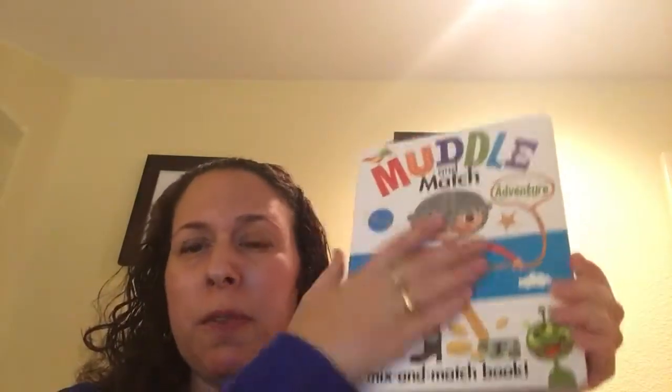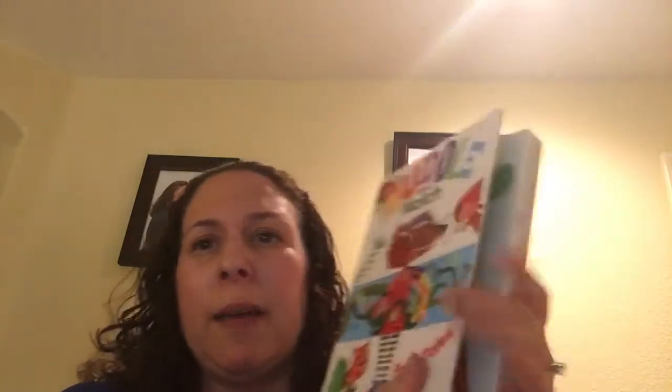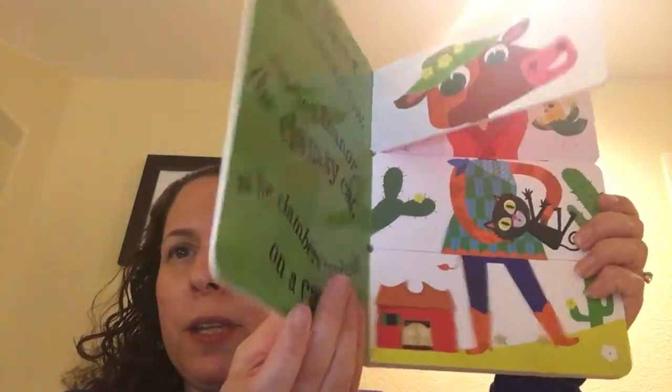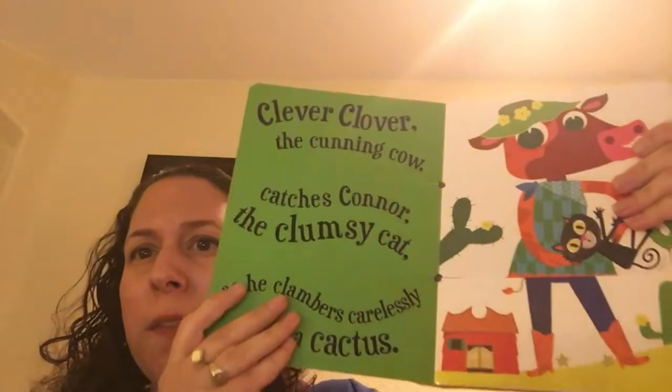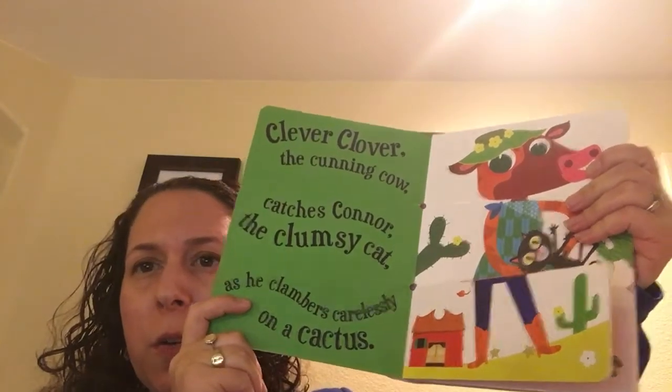You might be familiar with some of the previous Muddle and Match titles — I have a couple here, including the fairy tales one with all different fairy tale characters. One of the reasons I really like them is because they are full of alliteration. Here is our new Muddle and Match Farm Animals, and you can see on the first page that everything starts with the same sound, like 'clever clover the caring cow.' It really works on those consonant sounds.